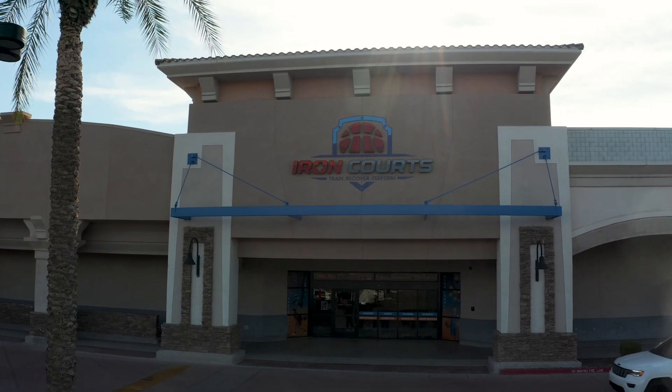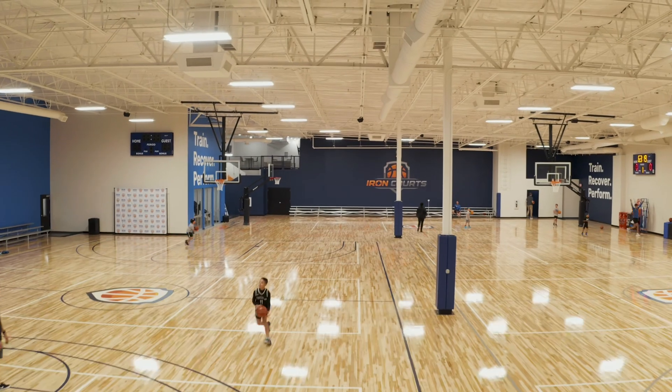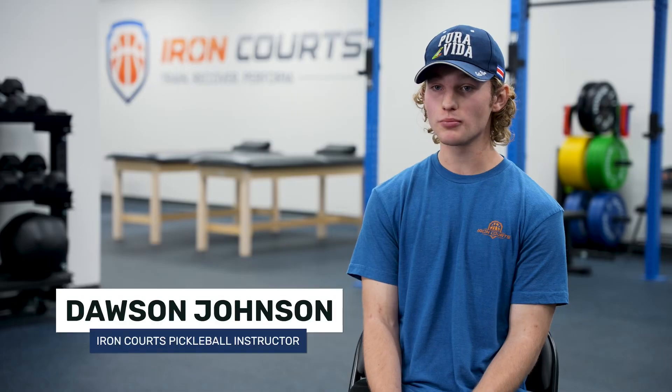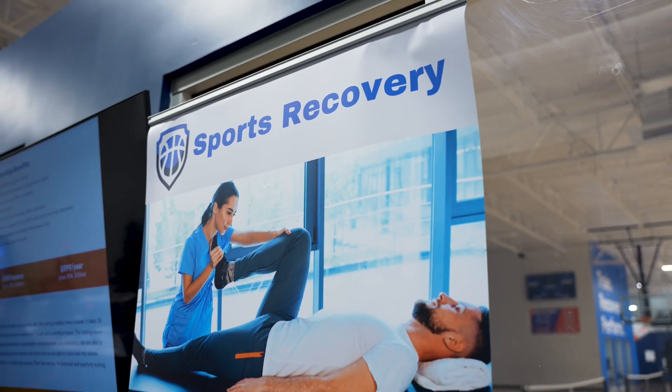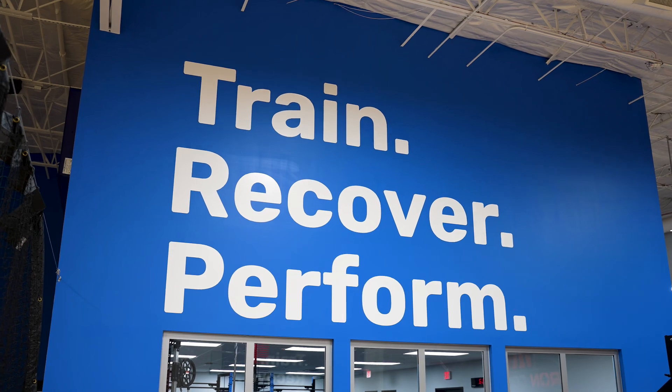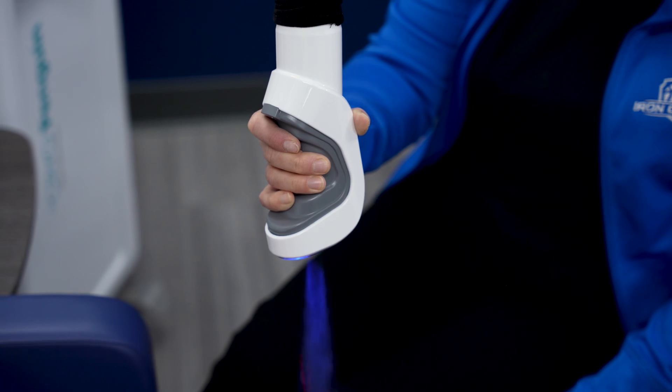Iron Quartz is a sports facility located on the corner of Val Vista and Queen Creek. Iron Quartz has a lot of things to offer, including indoor basketball courts, pickleball courts, and a lot of physical rehabilitation. We also have IV rehydration along with cryotherapy. We have lots of things to offer here at Iron Quartz.